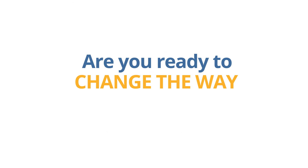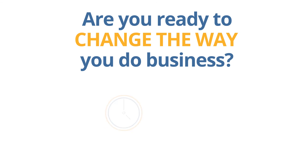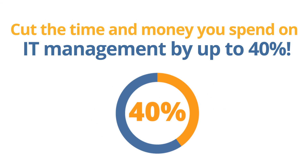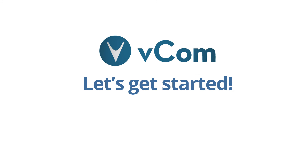Are you ready to change the way you do business? Cut the time and money you spend on IT management by up to 40%. Are you ready for VECOM? Let's get started.